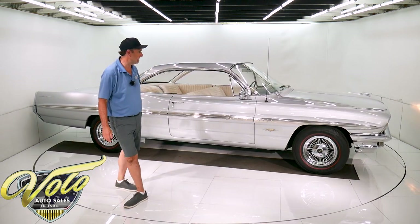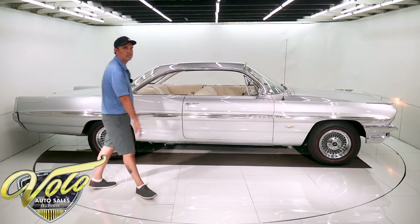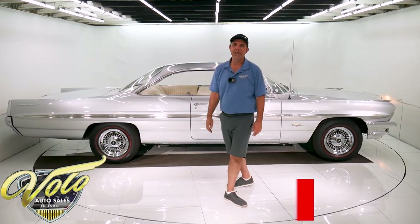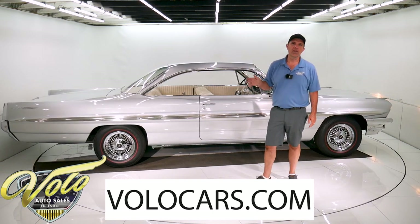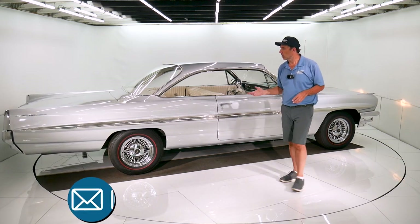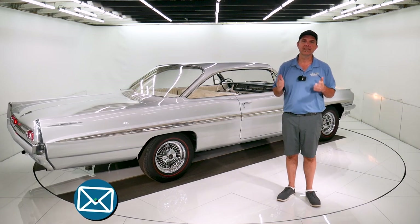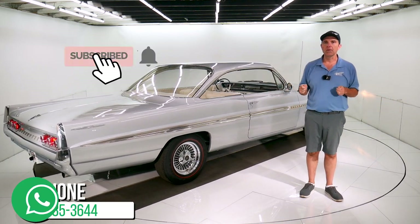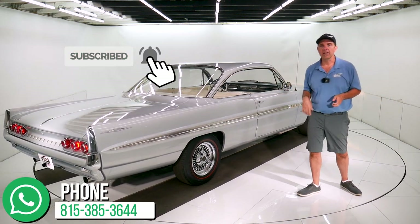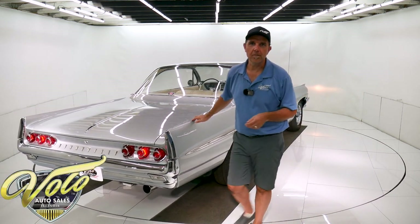I'm in the car world and I never see these. I would take the bubble top over the convertible. It's a good looking car. Visit volocars.com — that's where you can contact us. We'll answer any questions about the car or the process. We have delivery, we have financing. Let us know how we can help you. Subscribe to our YouTube channel, click on the bell icon, and you'll be the first to see the next one that comes out. Thanks for watching, hope you enjoyed.